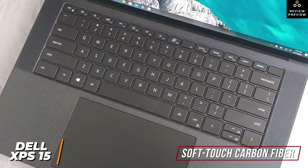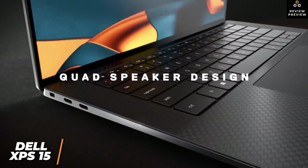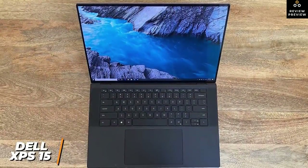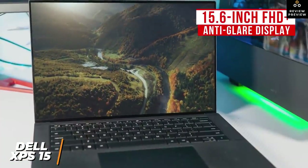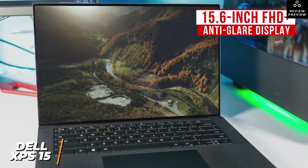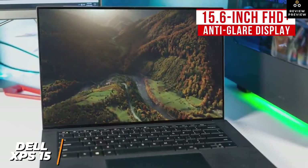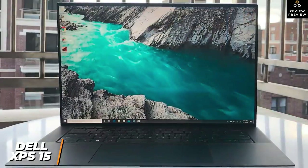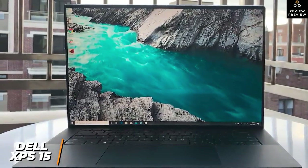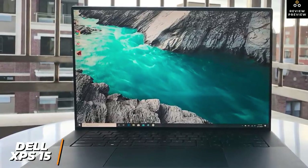The keyboard has white backlighting and moderate key travel for a comfortable typing experience. Unlike other laptops on this list, it features a new up-facing quad speaker layout that delivers audio more directly. You get a large 15.6-inch FHD+ anti-glare display with 1920 by 1200 resolution, sharp detail, accurate colors, and solid brightness with thin bezels for more screen space. The base configuration uses an 11th-gen Intel Core i5-11400H 6-core processor with 8GB of RAM.